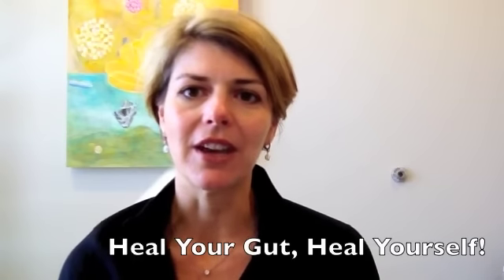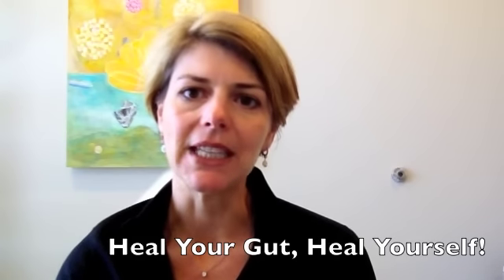Hi, I'm Dr. Amy Myers. Welcome to my blog. Today's blog is going to be about the gut and the importance of gut health and healing. It's really impossible to heal yourself if you haven't healed your gut. I'm a functional medicine physician in Austin, Texas, and gut health is really the foundation of my practice.